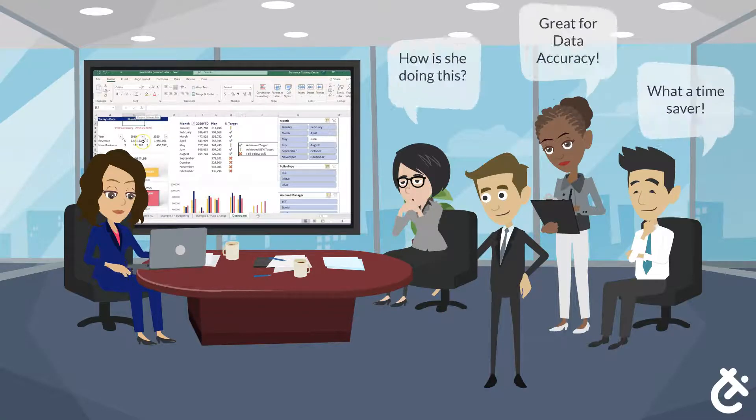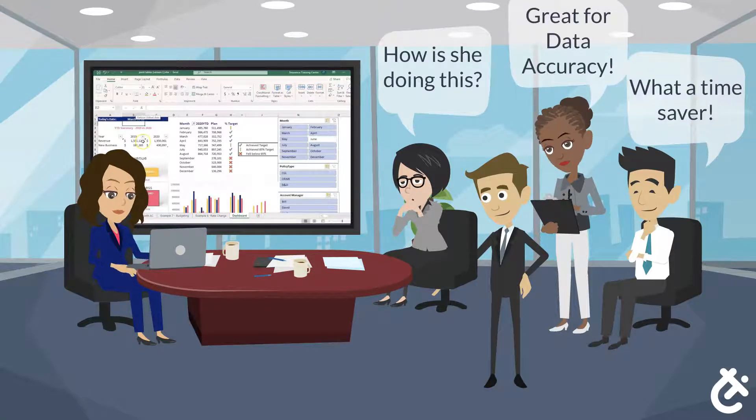Excel skills are highly sought after by employers. Tasks that typically take hours can be done in just a few minutes if you're highly competent at using the tool.